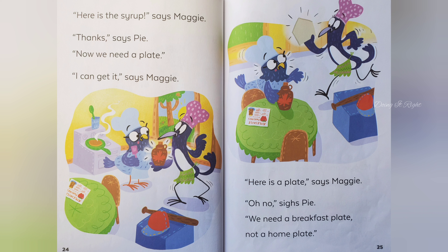Now we need a plate. I can get it, says Maggie. Here is a plate, says Maggie. Oh no, sighs Pie. We need a breakfast plate, not a home plate.